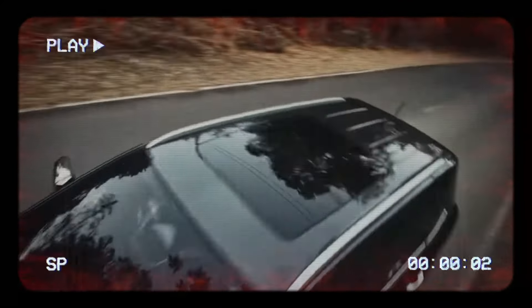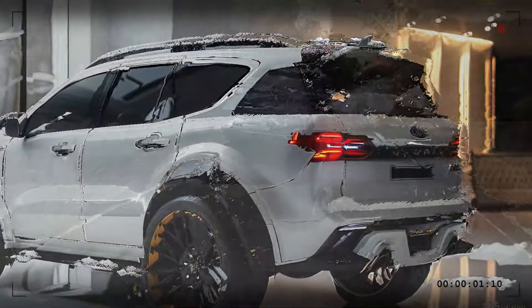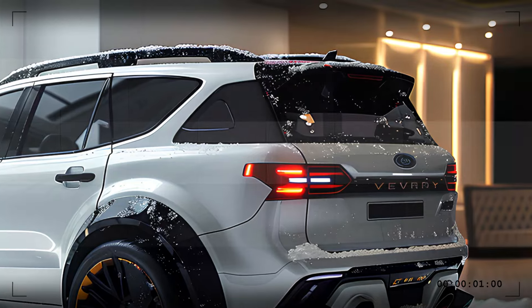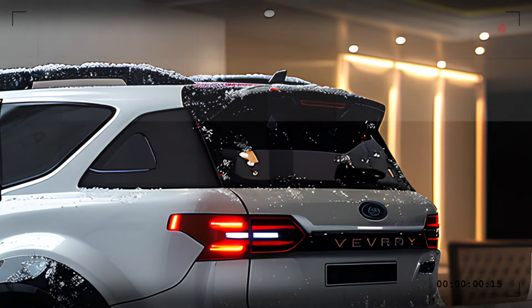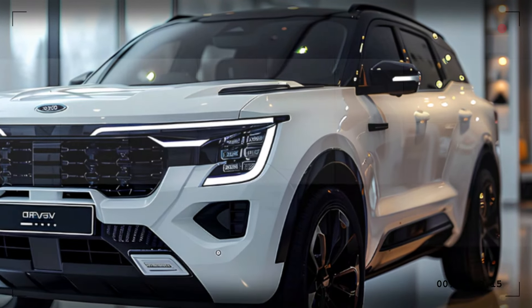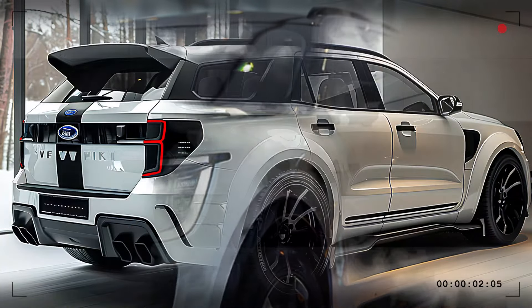The 2025 Ford Everest isn't just about looks and power — it's also packed with cutting-edge safety features, including adaptive cruise control, lane-keeping assist, blind-spot monitoring, and automatic emergency braking. These technologies work together to provide peace of mind, whether you're on a long highway drive or navigating city streets.